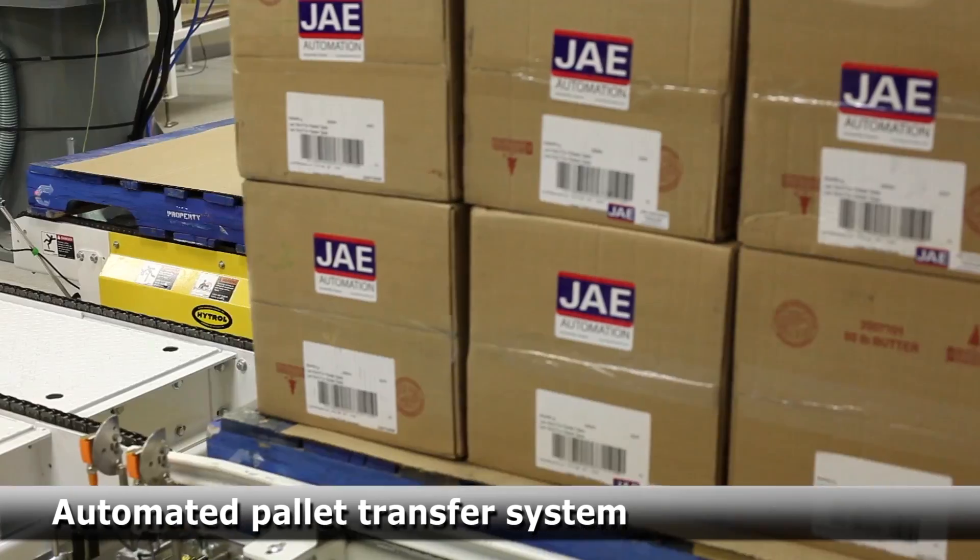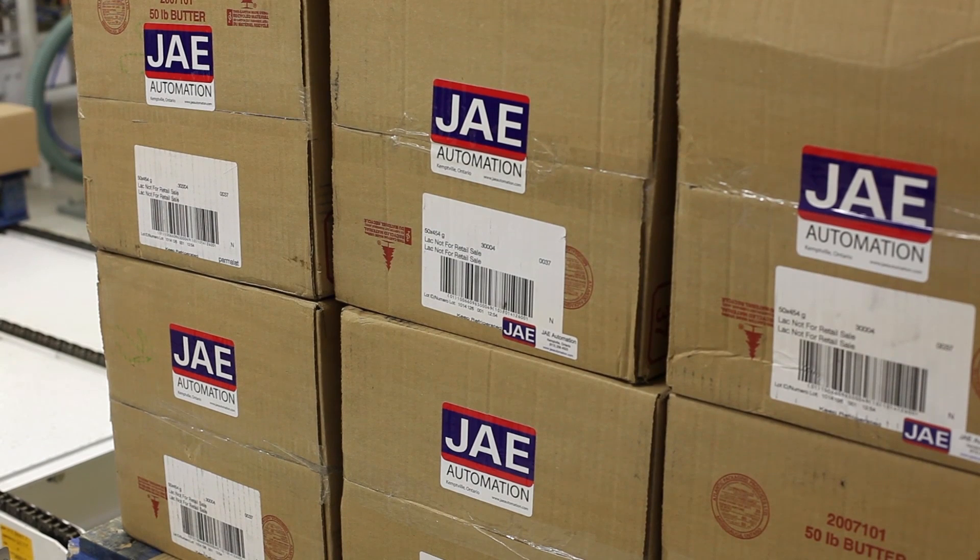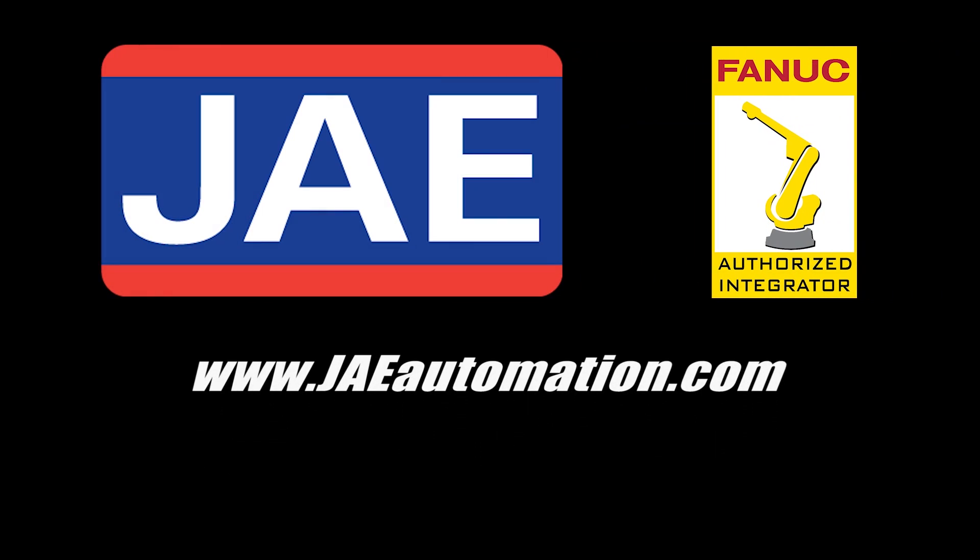Let J-Automation put their expertise to work for you. To learn more about FANUC America authorized system integrator J-Automation, visit J-Automation.com.